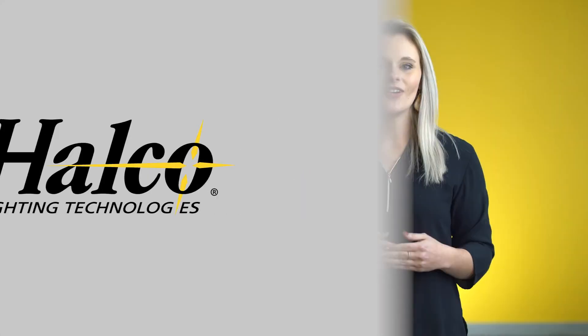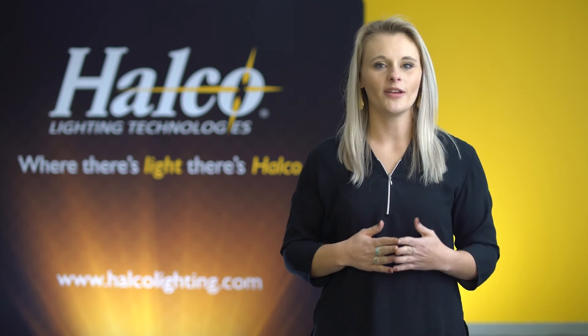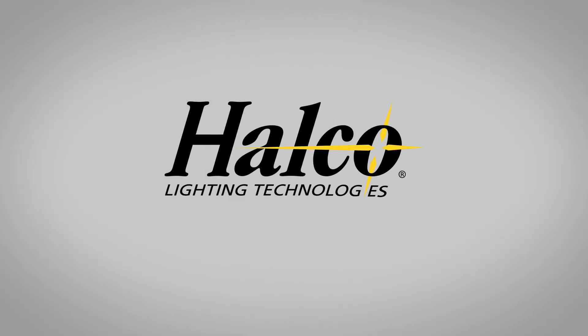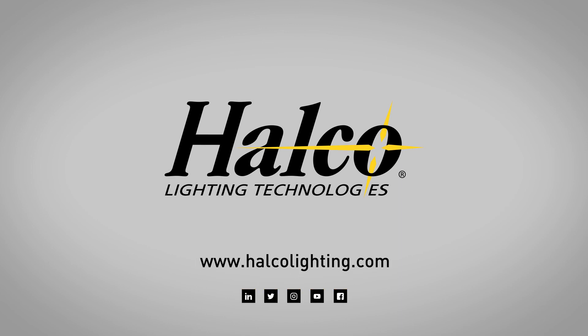The ProLED Select Volumetric Panel features top-end performance and unparalleled efficiency, making it one of the most versatile LED panels on the market. For more information on the new ProLED Select Volumetric Series, visit our website at HalcoLighting.com or find us on social media.